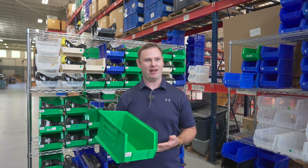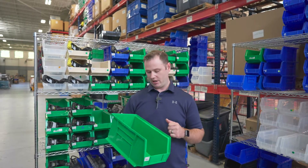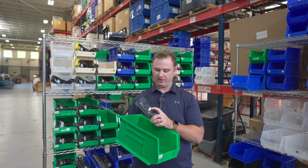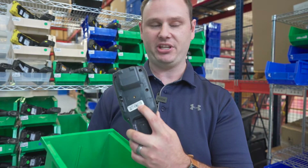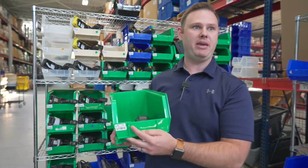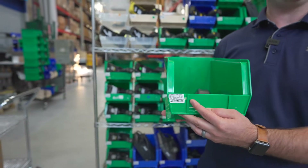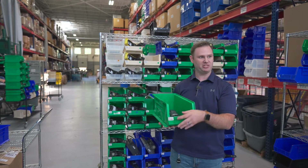The first thing we do is make sure that everything was sent in correctly. We're going to verify make, model, and serial number, and then ensure that the device is correct. We'll print a couple different asset tags — one goes on the device, which never leaves the device while it's inside our facility so we know exactly who it belongs to. We also put two labels on the bin, so in case anything gets separated, there are two ways to look up where this device goes back to.